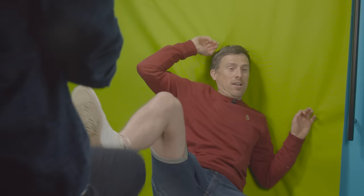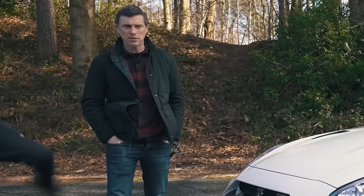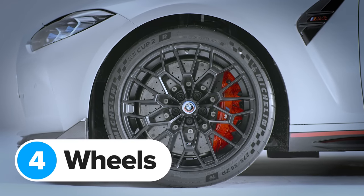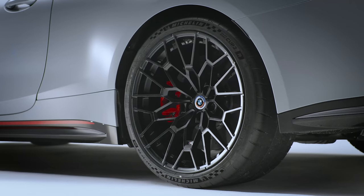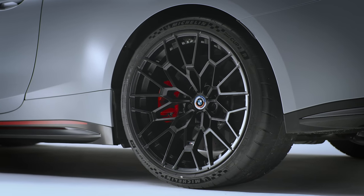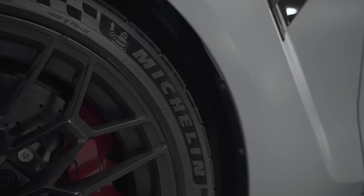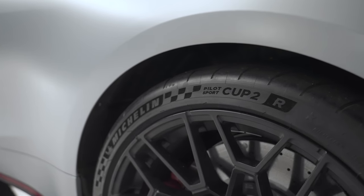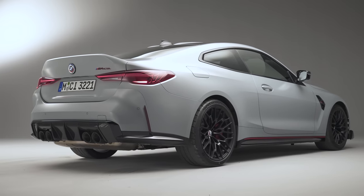It's also the quickest production BMW around the Nürburgring with a time of 7 minutes 20 seconds. BMW has fitted the M4 CSL with unique wheels — the same sizes as the standard M4 Competition, 19 inches at the front and 20s at the rear, but the CSL gets lighter, stronger forged alloys not available on any other BMW. They come as standard with Michelin Pilot Sport Cup 2R tyres, which are brilliant on track but a bit lacking on a wet, cold road. BMW will fit more sedate tyres instead as a no-cost option.